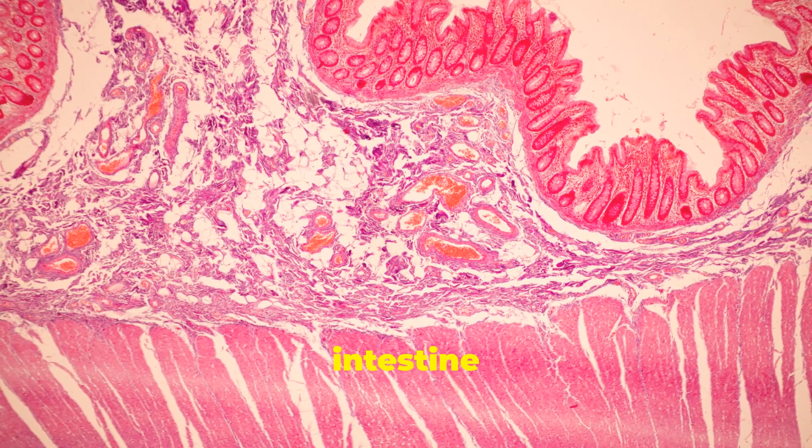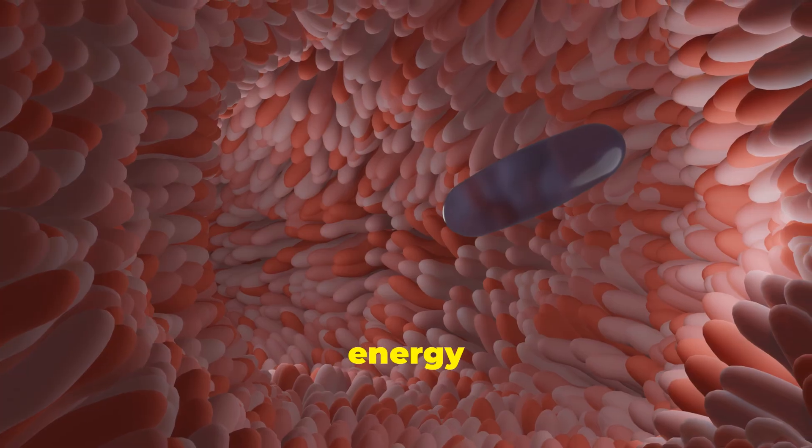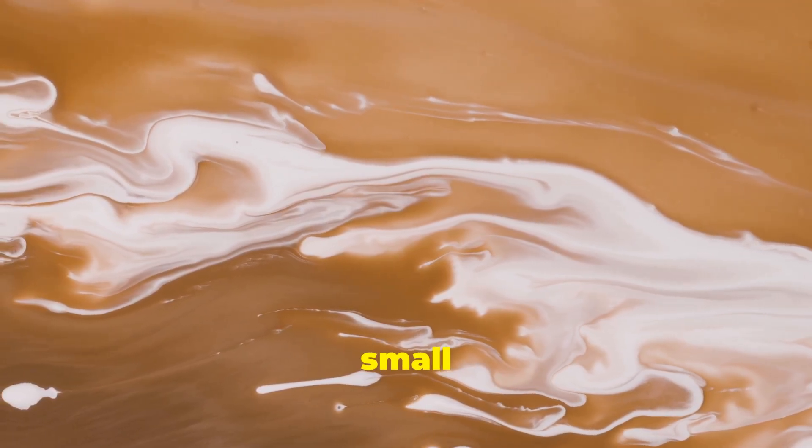This is where the magic happens. Tiny fingers inside the small intestine grab all the good stuff — the nutrients like vitamins and energy — and send them into your blood, ready to power your whole body. The remaining liquid, now less colorful and more brown, continues along the small intestine.